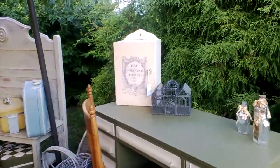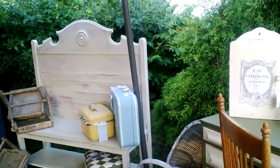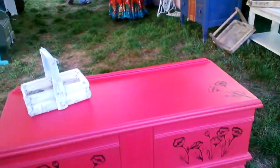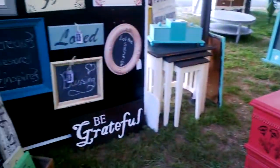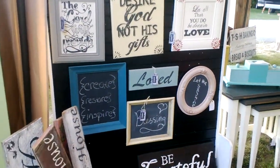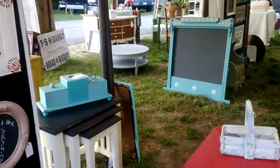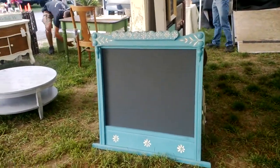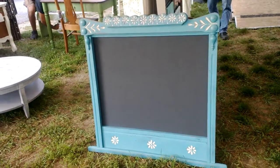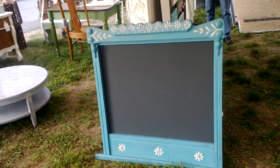Cool medicine cabinet, that bench. Here's the poppy cedar chest, some signs. Here's the cool turquoise chalkboard that we made. Yes Susie, I would have loved to put a mirror in it, but I can only do so much.